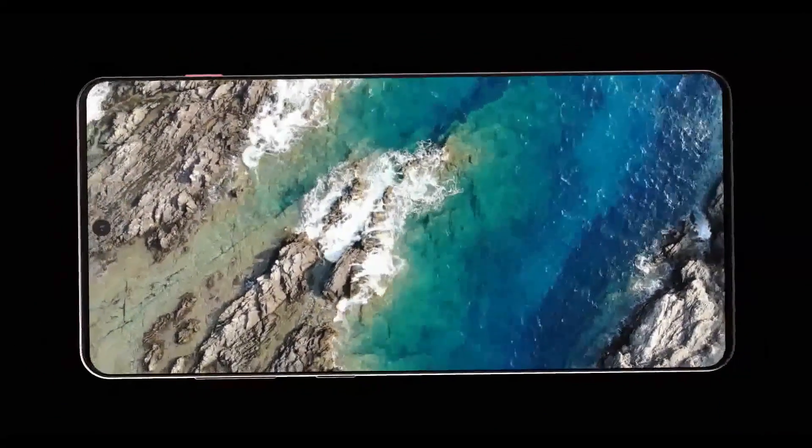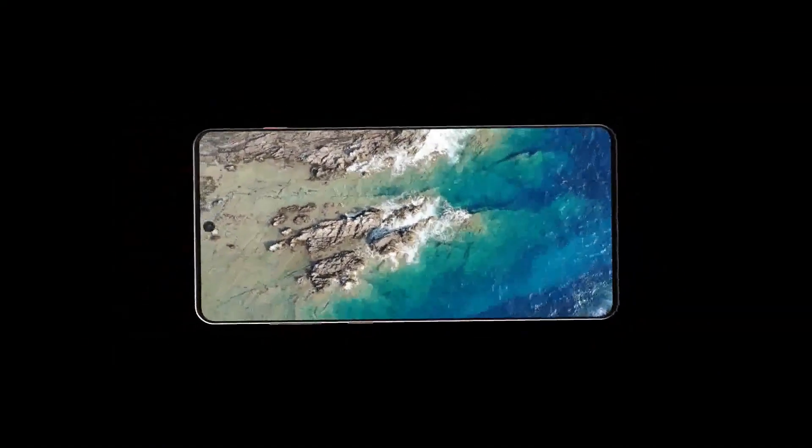The Samsung Galaxy S20 will be coming with insane displays and I'll be sharing all the details right after this.